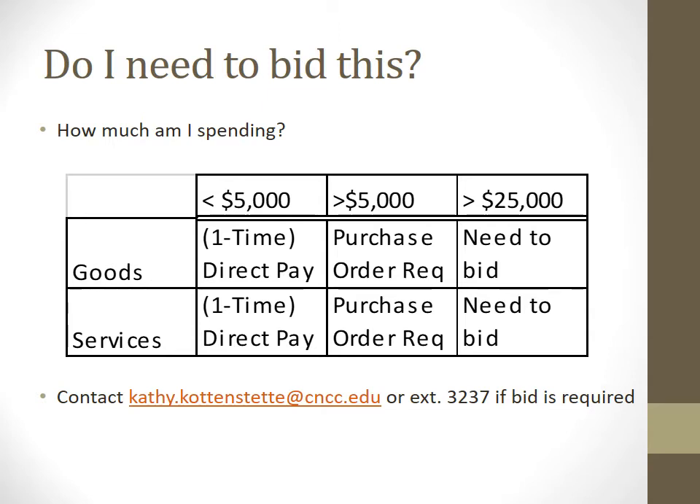Another option is whether a purchase needs to be bid. If your purchase is less than $5,000 and it's a one-time purchase within a fiscal year for goods or services, you can pay on a direct pay. If your purchase is over $5,000 or there will be multiple purchases to the same vendor in a fiscal year, we must have a purchase order in place before any order is completed with the vendor. If what you're purchasing is over $25,000, we need to bid it out through a solicitation process — just give me a call or email and we'll go through the steps.